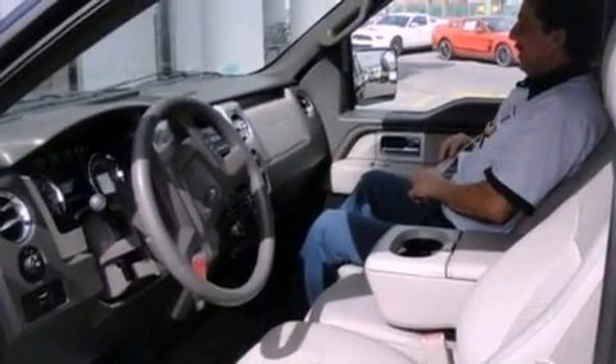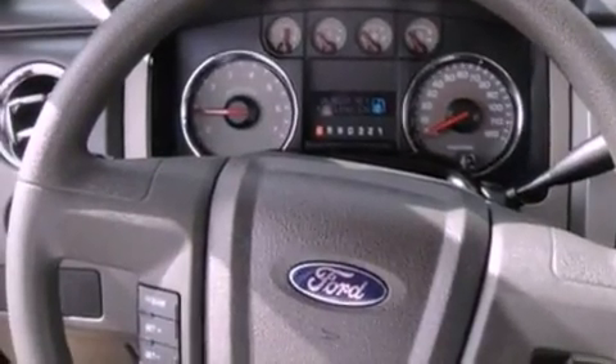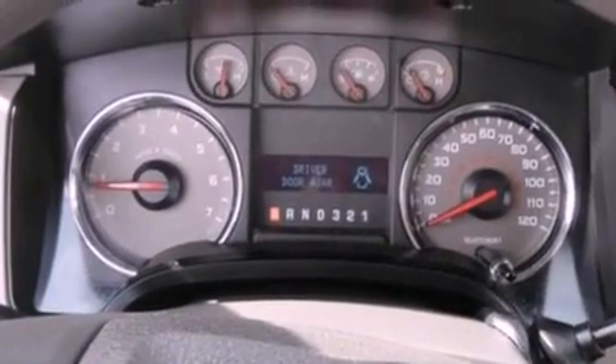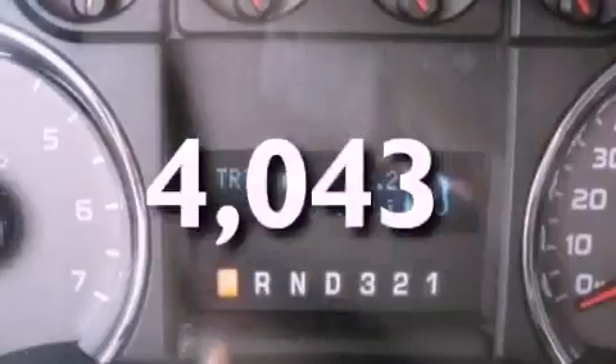Its top features include air conditioning, cruise control, full power accessories, four well-positioned speakers, a double wishbone independent front suspension, 17-inch wheels, an engine immobilizer theft deterrent system, a low tire pressure indicator, a CD player, and this vehicle has less than 5,000 miles.